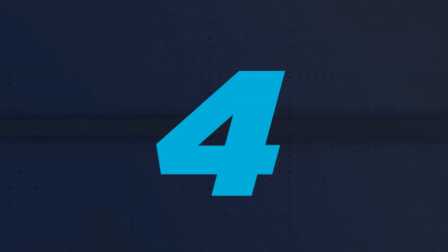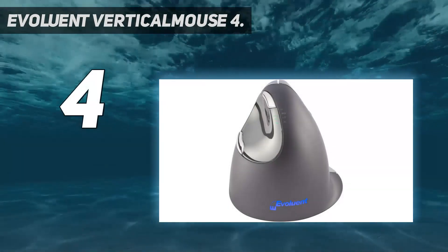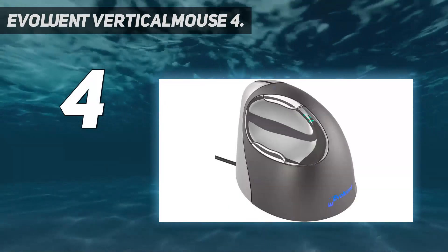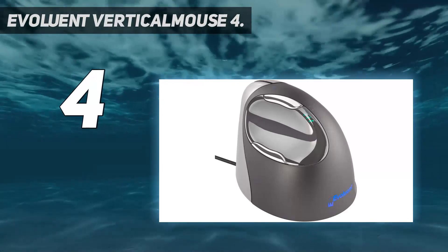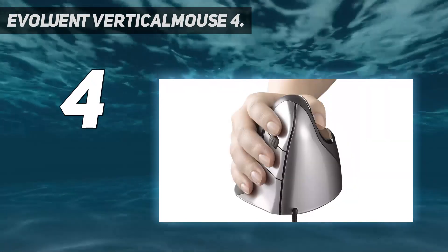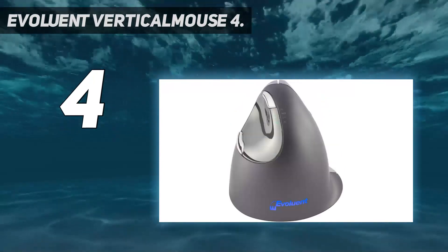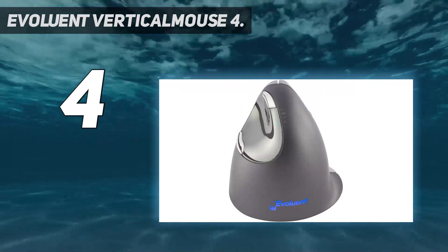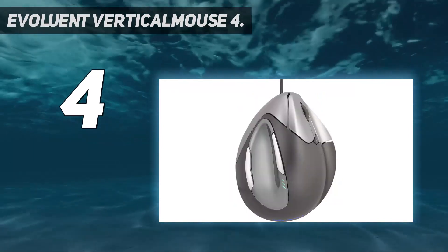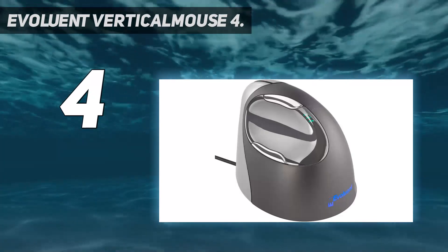Coming at number 4: the Evoluant Vertical Mouse 4. We lefties tend to get forgotten or outright ignored when it comes to computer peripherals, but Evoluant has designed an ergonomic mouse just for us. It has a vertical design to put your hand and arm in a more natural position, as well as to keep all 6 buttons within easy reach. You can also program each of the buttons to perform a specific task or set them as hotkeys for actions within programs.